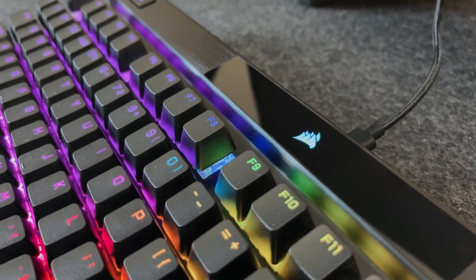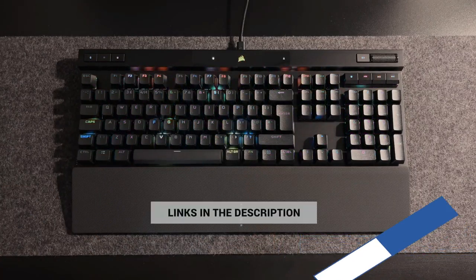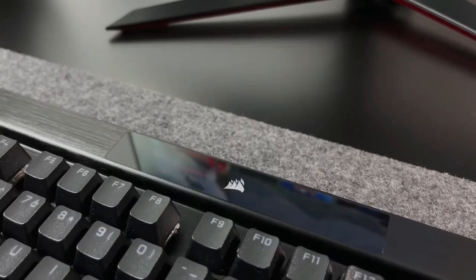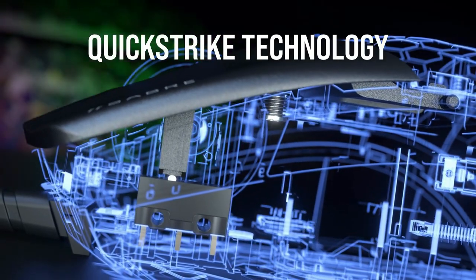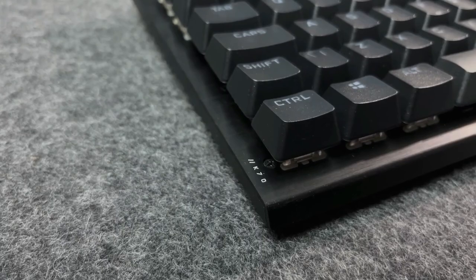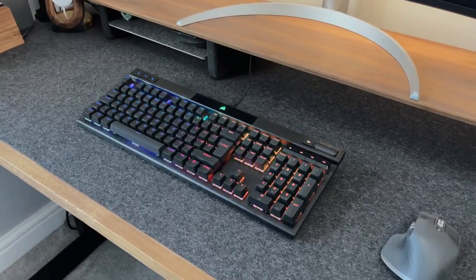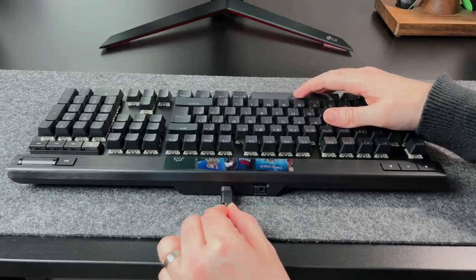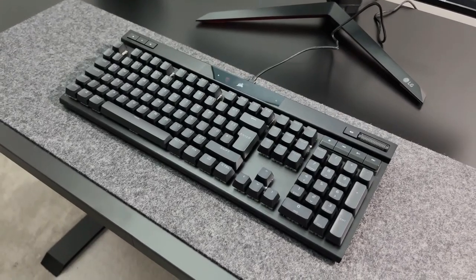Cherry MX RGB Red Switches: Linear and smooth, 100% mechanical key switches featuring linear travel with a silky smooth keypress — ideal for performance gamers, with up to 100 million keystrokes guaranteed. Durable PBT Double-Shot Pro Keycaps: A precision-molded keycap set with a standard bottom-row layout resists wear, fading, and shine, with 1.5mm thickness for rigid stability. Flip the tournament switch to automatically swap to distraction-free static backlighting and disable accidental macro activations.